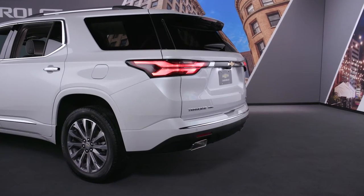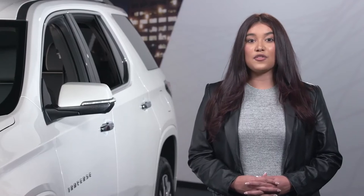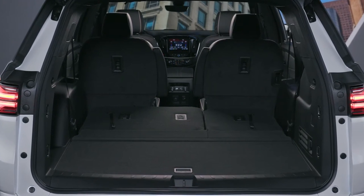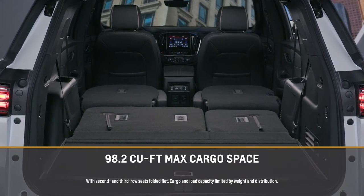For one of my favorite features, simply wave your foot under the rear bumper and the standard hands-free programmable liftgate with emblem projection opens up for you. For cargo space and passenger-carrying versatility, there's a 60-40 split-folding third row bench seat. And with both the second and third rows folded flat, you get a best-in-class 98.2 cubic feet of cargo space.